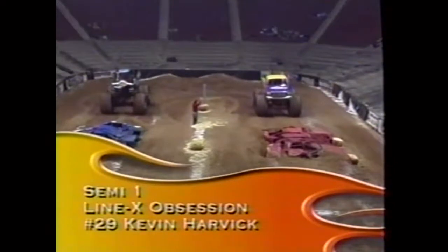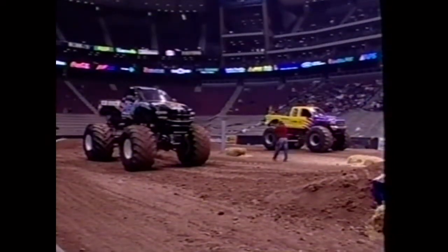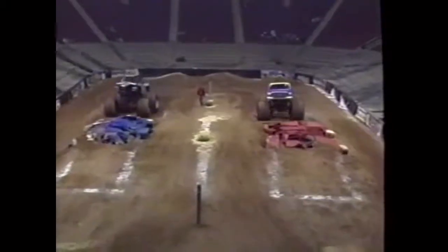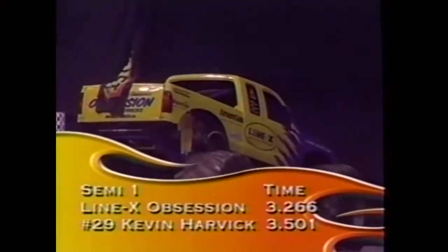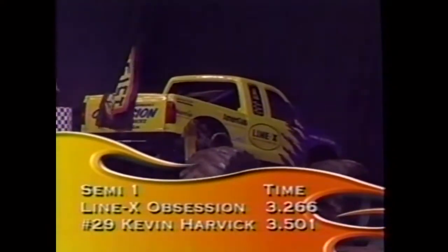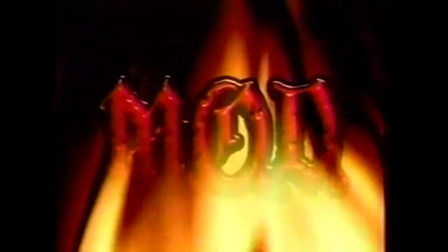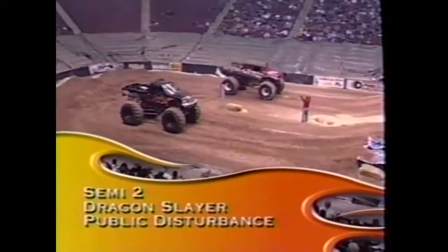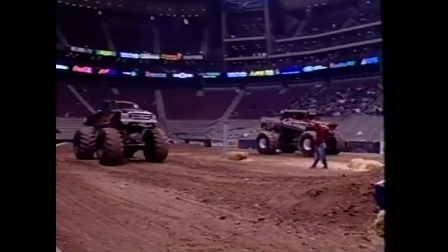Semi number one: Rick Swanson's Line X Obsession against Kevin Harwood's Amber Skywalker, number 20. The winner advances to the main event. A very even start but Line X Obsession takes it - 3.266 seconds for Line X, 3.501 for Amber Skywalker.